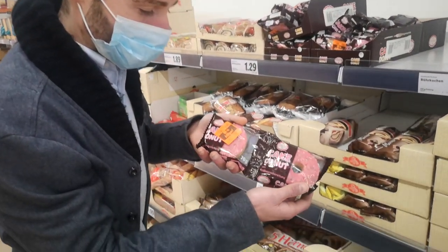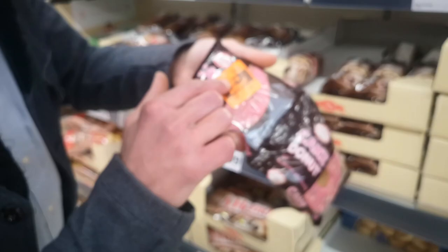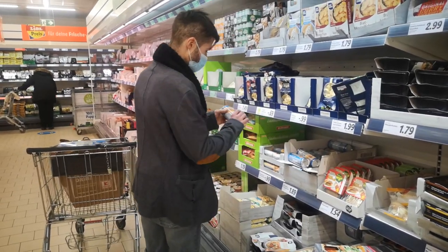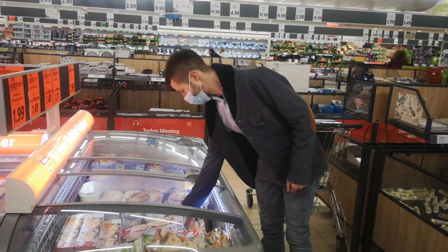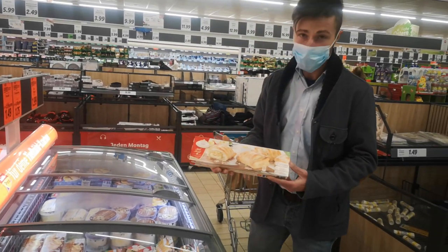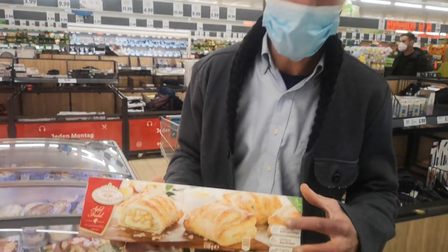Hey guys, here we have some cake doughnuts at 50% off, so only 70 cents — just perfect. Also an oven-baked croissant, and the strudel for just 1.50.